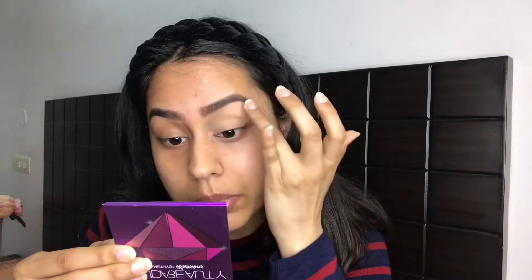I like this NYX eyeshadow primer because it kind of acts like a concealer too — as you can see, it covered up the darkness on my eyelids. Moving on to eyeshadow, I have these three Huda Beauty mini gemstone palettes. I actually love all three of these, and I also have the bigger Huda Beauty Desert Dusk palette, which I've already used in older videos.